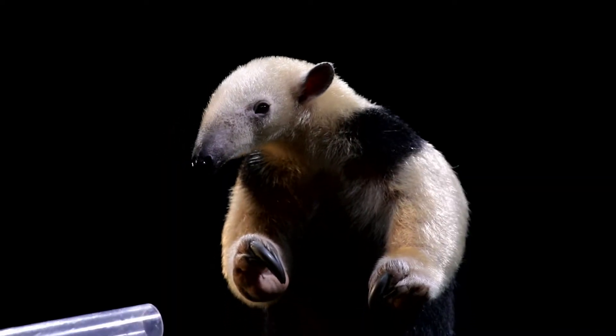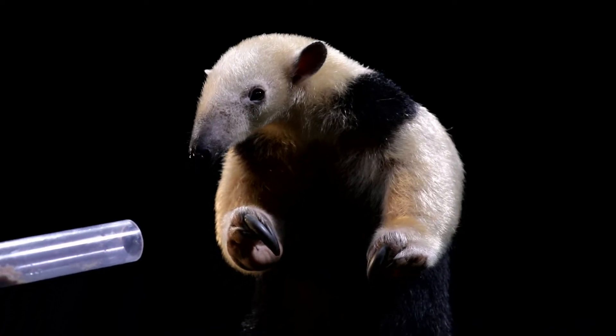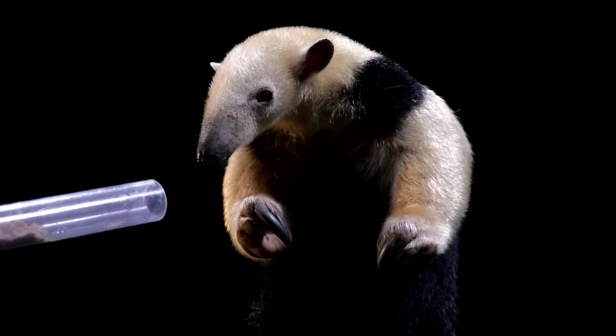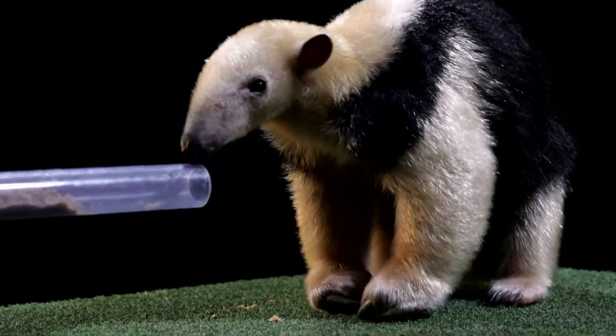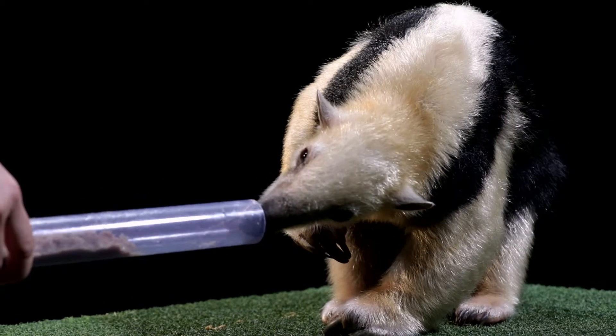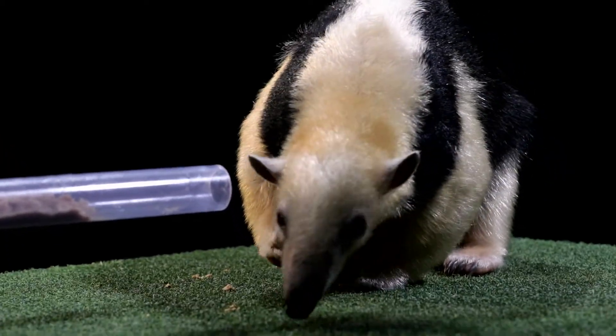It looks like he has pretty tiny eyes, which probably means they don't see too well. But his nose is working overtime. His nose is wet, just like a dog — that helps him to pick up extra chemicals and smells in the air.